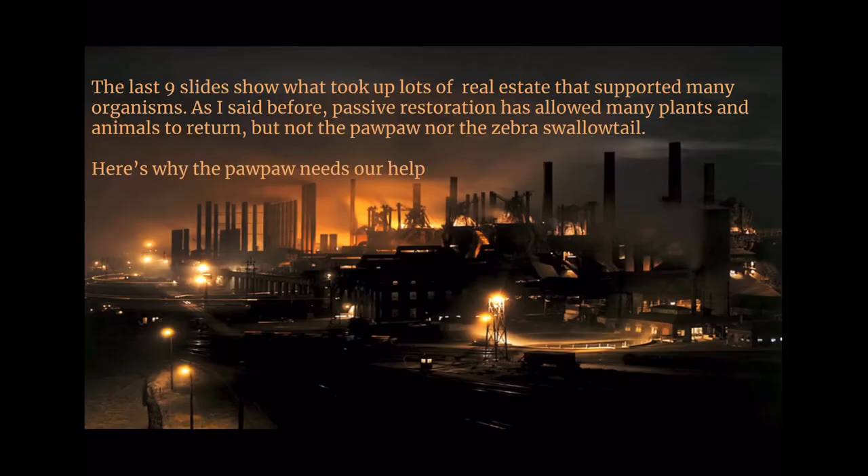The last nine slides show what took up lots of real estate that supported many organisms. Passive restoration has allowed many plants and animals to return, but not the pawpaw nor the Zebra Swallowtail. Here's why the pawpaw needs our help.